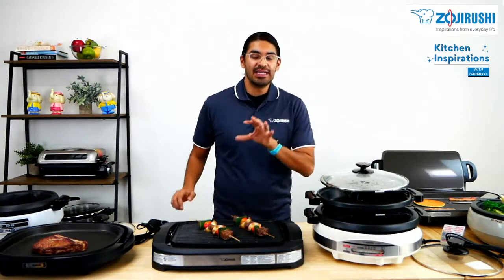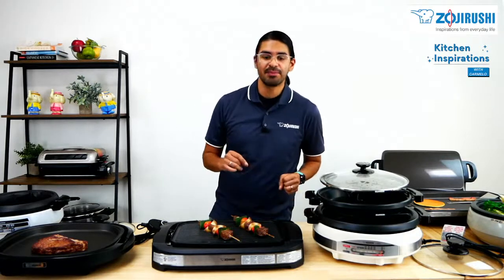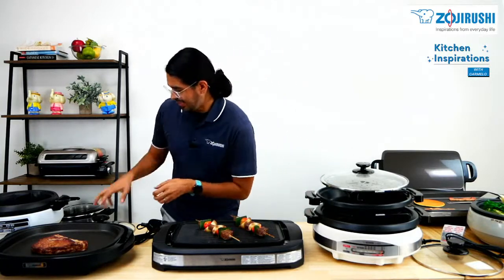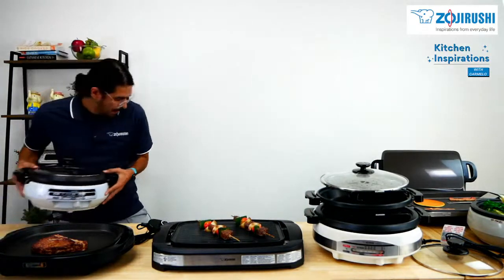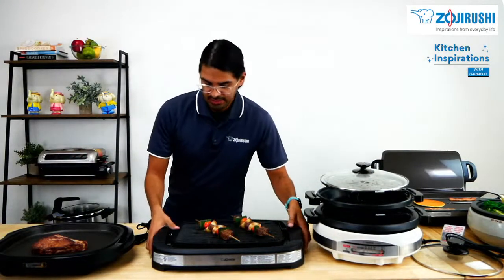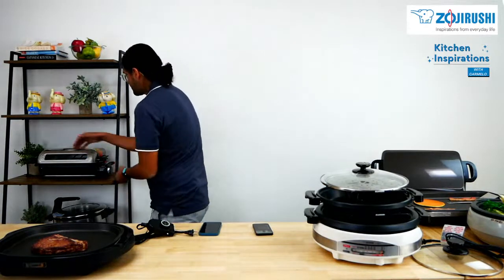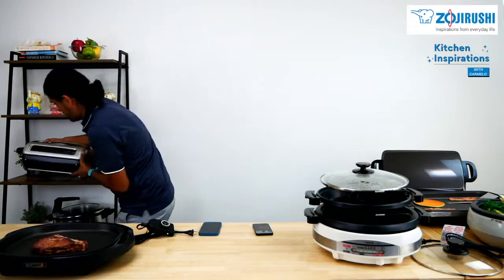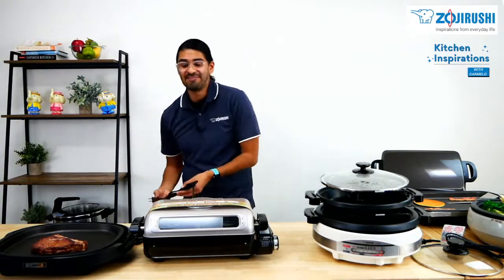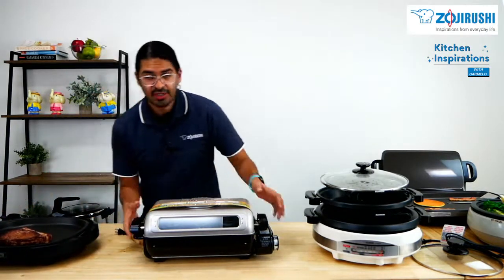That is it for those. However, we have two more appliances I briefly want to talk about, because I use these all the time and I love them. The first is our EF-VPC-40 fish roaster. I don't think that needs much explanation — a fish roaster is pretty much the name — it's an appliance to roast fish. I actually didn't eat roasted fish until I went to Japan for the first time at 24. If you're in your 20s, 30s, 40s, or 50s and haven't had roasted fish, I really recommend it — it really is that good.